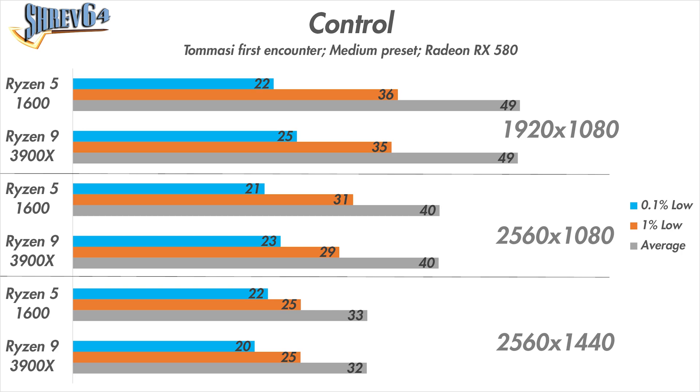Next up is Control, and this graph outlines the trend we'll see for the rest of this video. There isn't much of a performance uplift between the two processors at all, because I'm still so GPU-bottlenecked by the RX 580. Regardless of how many cores and threads I throw at it, there's not much the processor can do if there's still a GPU bottleneck.